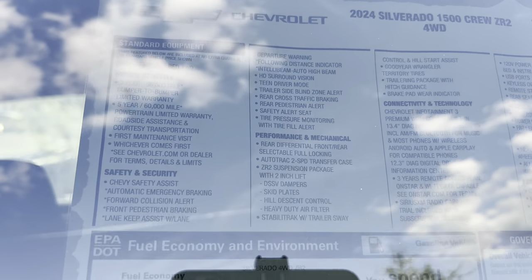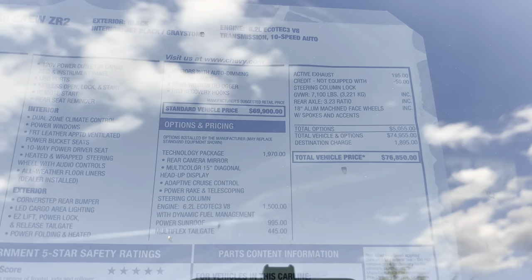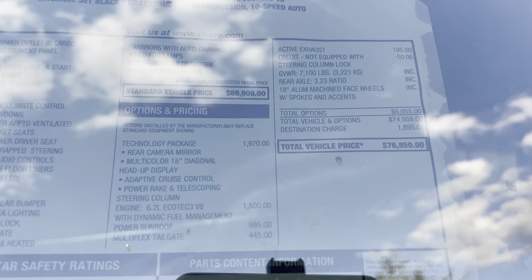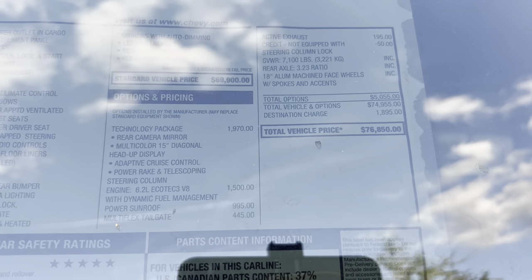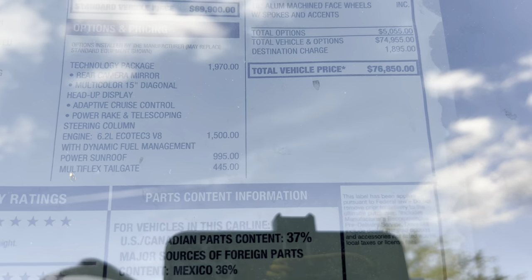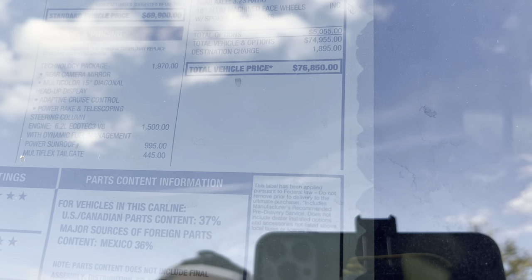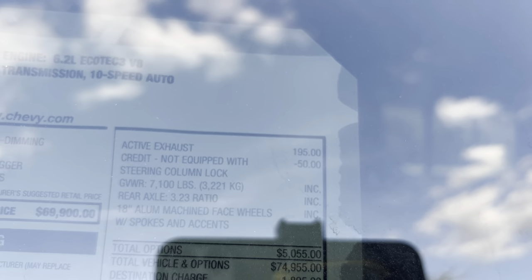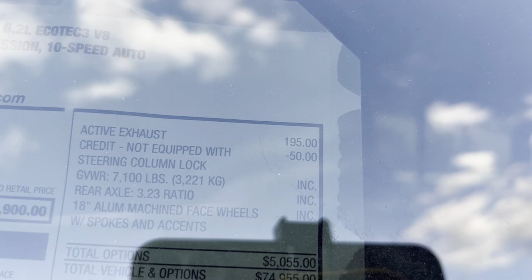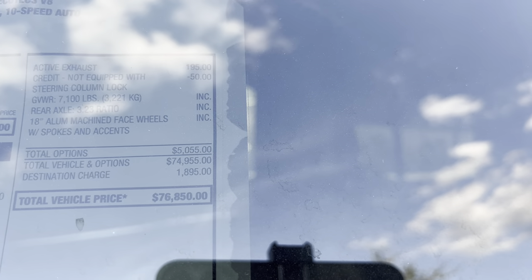Take a look at all the standard features with a sub-$70,000 base price. Options: $1,970 for the technology package, which includes the rear camera mirror, multicolor 15-inch diagonal heads-up display, adaptive cruise control, and power tilt and telescoping steering wheel. $1,500 gets us the 6.2-liter Ecotec V8 above the 3-liter Duramax. $9.95 for the power sunroof. $4.45 for the multi-flex tailgate. $195 for the active exhaust, which we'll definitely take a listen to. $50 for not getting a column steering lock. About $5,000 in total options.